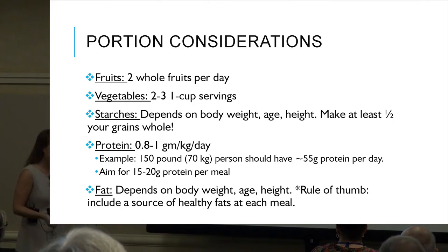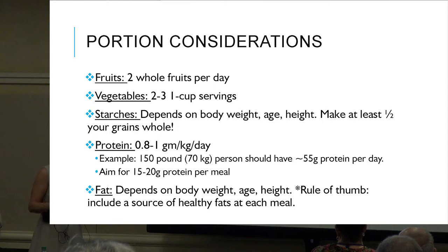How do we calculate protein needs? Rule of thumb: 0.8 to 1 gram per kilogram of body weight per day. Take your weight and divide it by 2.2 to get kilograms. A 150-pound person weighs roughly 70 kilograms, times 0.8 to 1, giving about 55 grams of protein per day. As a rule of thumb, 15 to 20 grams per meal is a good place to start.